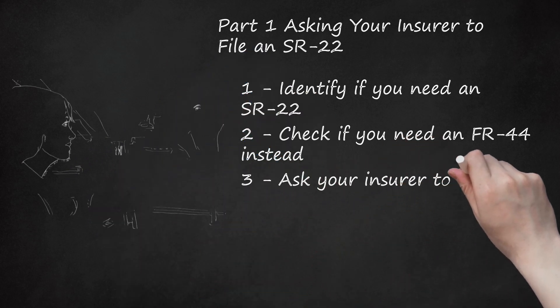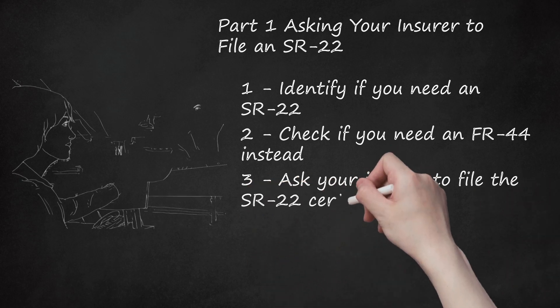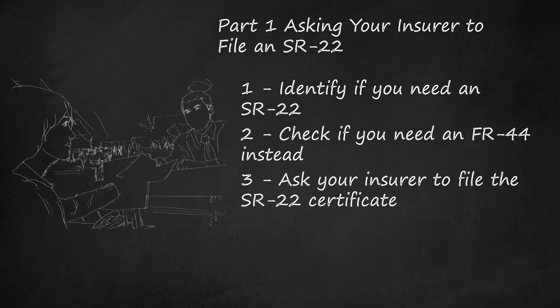Step 3: Ask your insurer to file the SR-22 certificate. You need to have an insurer issue your SR-22 — you can't do this yourself. Instead, the insurer must send the certificate directly to your state. Call your current insurer and tell them you need an SR-22 filed. Some insurers don't file SR-22 certificates; in that situation, you must shop around for new insurance and buy a policy with an insurer that will issue the certificate.